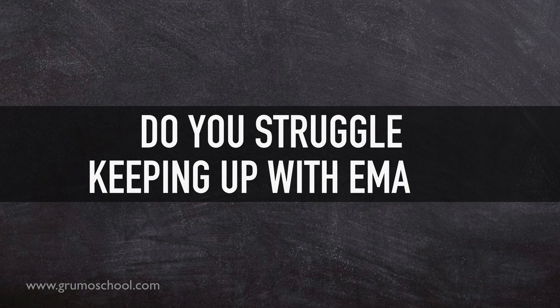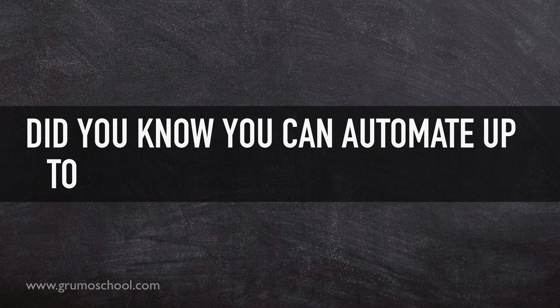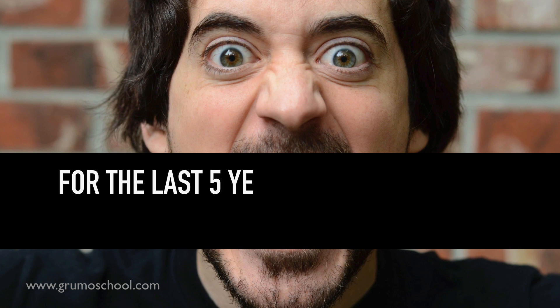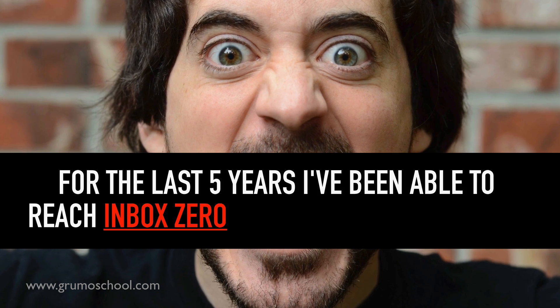Do you struggle keeping up with your email? Did you know in Gmail you can automate up to 70% of your email tasks? For the last five years I've been able to reach inbox zero almost every single day, and there's nothing like the feeling of knowing that every single important email has been taken care of before going to bed.